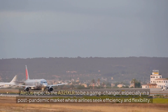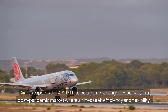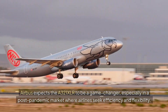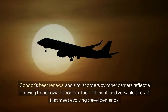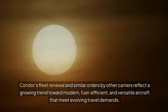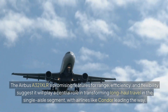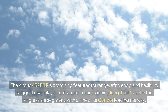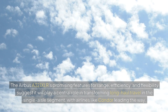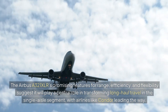Future Outlook: Airbus expects the A321XLR to be a game-changer, especially in a post-pandemic market where airlines seek efficiency and flexibility. Condor's fleet renewal and similar orders by other carriers reflect a growing trend toward modern, fuel-efficient, and versatile aircraft that meet evolving travel demands. The Airbus A321XLR's promising features for range, efficiency, and flexibility suggest it will play a central role in transforming long-haul travel in the single-aisle segment, with airlines like Condor leading the way.